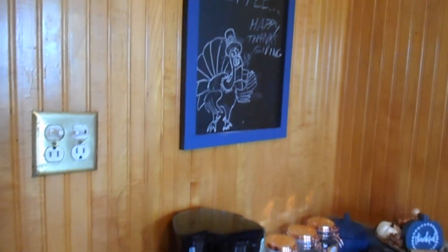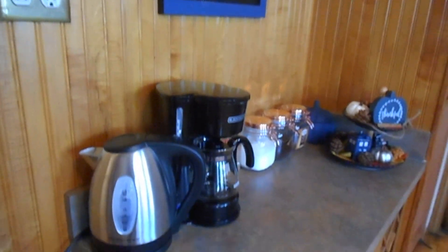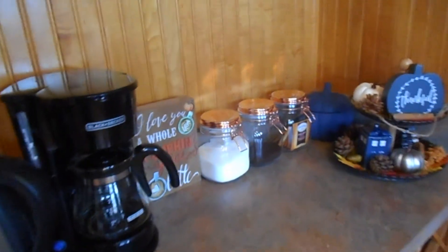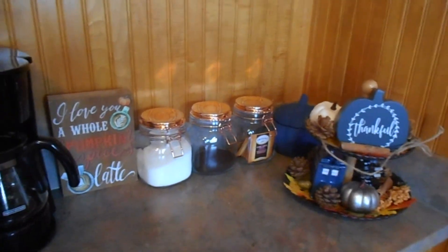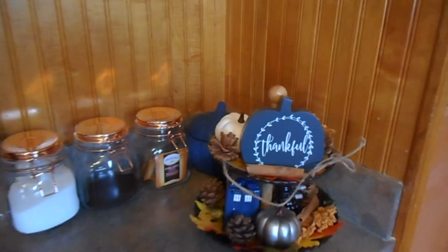If you have any suggestions for anything else I should add to my coffee bar, let me know. Come back next month and I'll show you how I decorate for Christmas. And here's the final look of how my fall themed Doctor Who coffee bar looks!